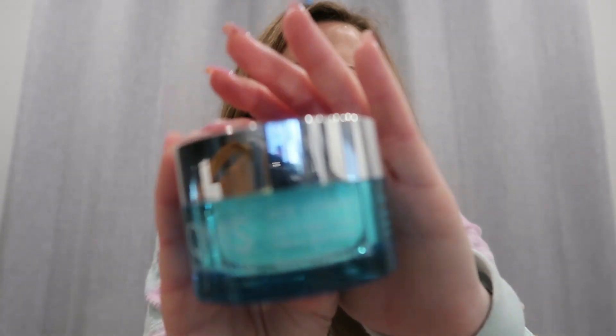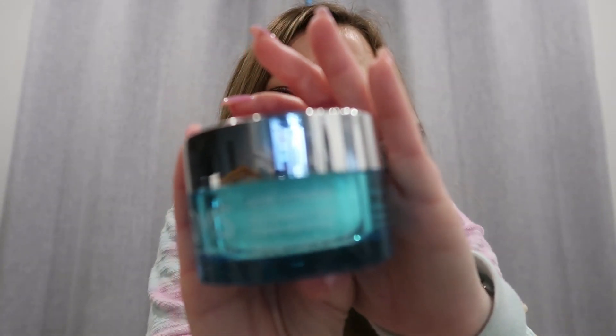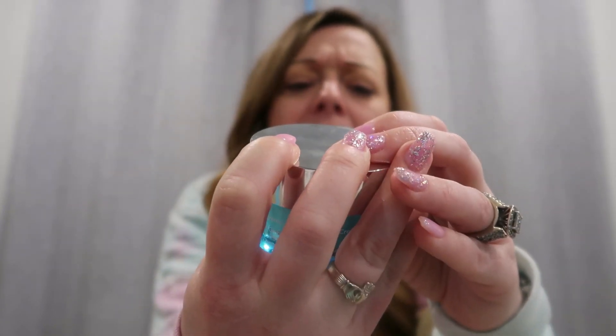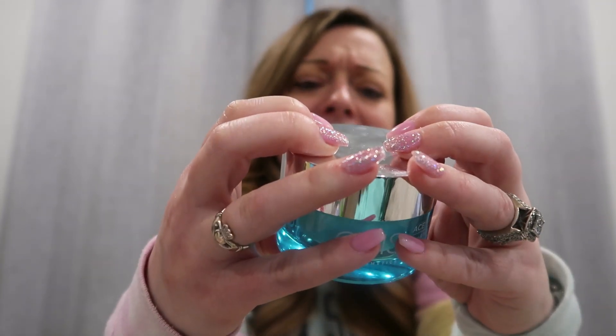I also have one more moisturizer — a day and night cream. However, I just use it strictly at night because I have so many moisturizers. This is by QMS — I've never heard of this brand before. It's a day and night cream but I just use it at night since I have so many other moisturizers that I needed to work through.